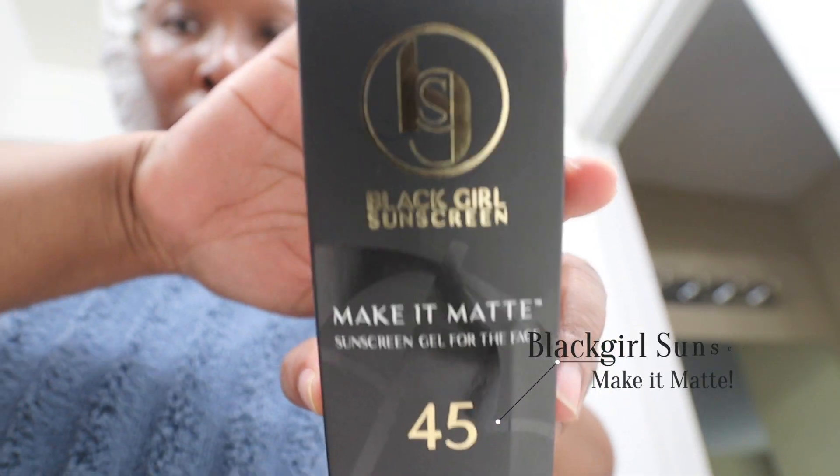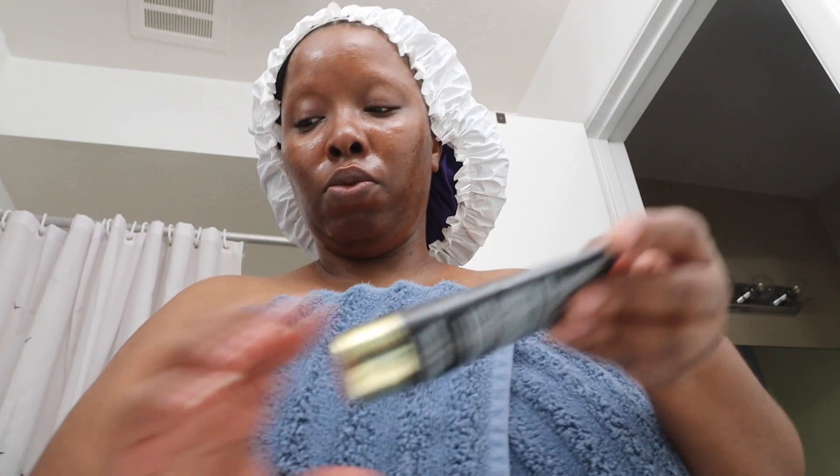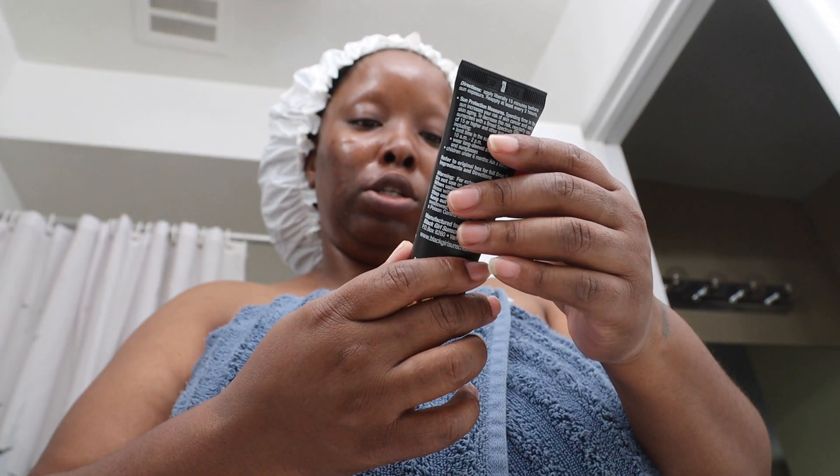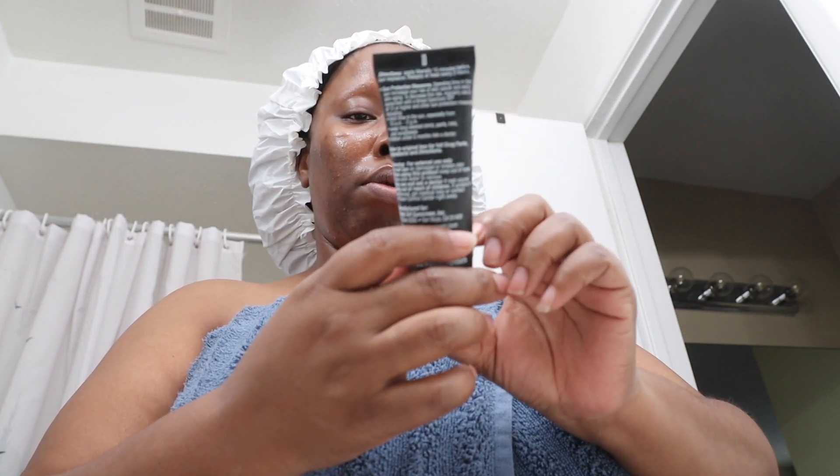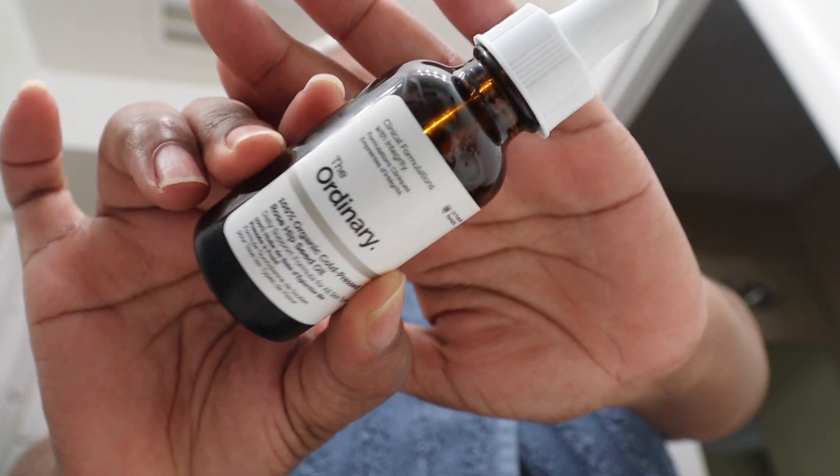Good Sunday afternoon. It is the next day, Sunday. I just did my skincare but I want to try this out — this is the Black Girl sunscreen, the Make It Matte version. I have the original one but that one is a bit heavier — it works well for my body but it's too heavy for my face. This is SPF 45 broad spectrum, Make It Matte sunscreen gel for the face — ultra sheer, fragrance-free, water-resistant. The last step before sunscreen is always the Rosehip Seed Oil by The Ordinary.